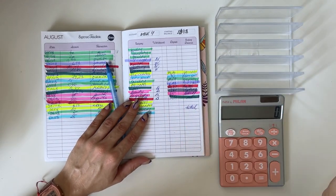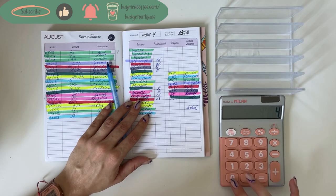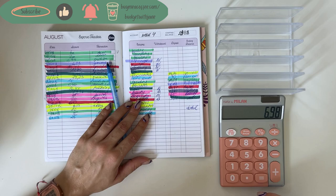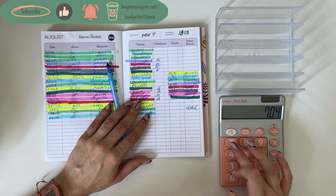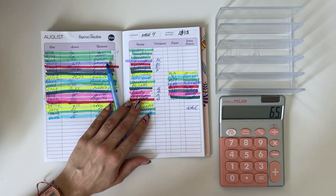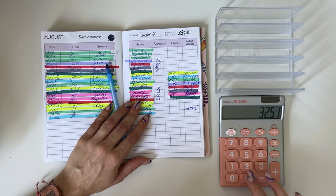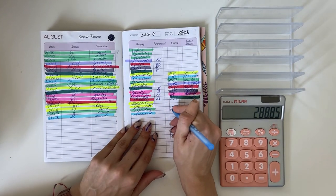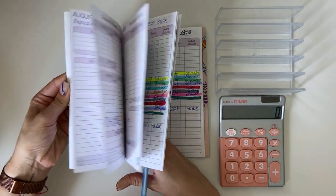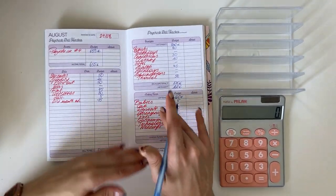As usual, let's start with the expenses. We had $44.70 for groceries, $40 for dine-out, $17.39 for spending, $6.98 for subscriptions, $70.47 in health, $11.80 in clothing — I bought two new swimsuits — $65 in beauty, and $32.51 miscellaneous. That's a total of 288.85 euros.